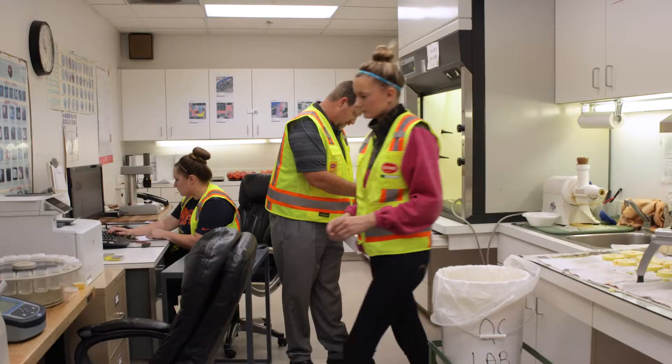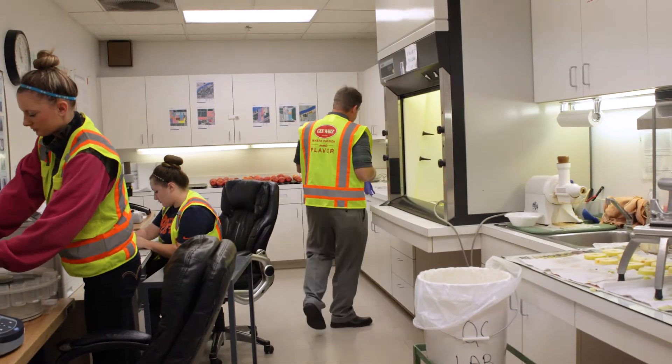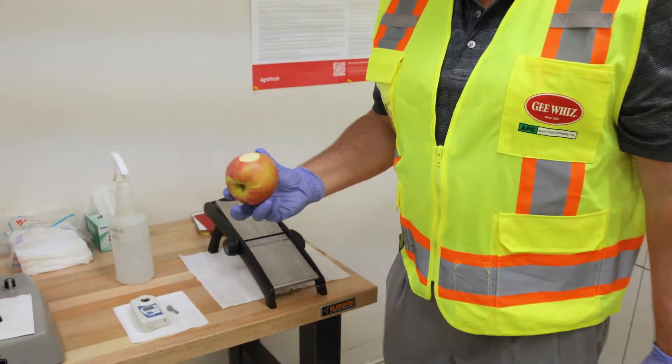Here at Aval, we have a tradition of pushing the envelope, using new technologies, using science to the best of our ability to create a better eating experience for our customers. If you're going to eat an apple, you might as well get the most nutrients out of it as you can. So our goal is not only flavor, but the best high-nutrition fruit.